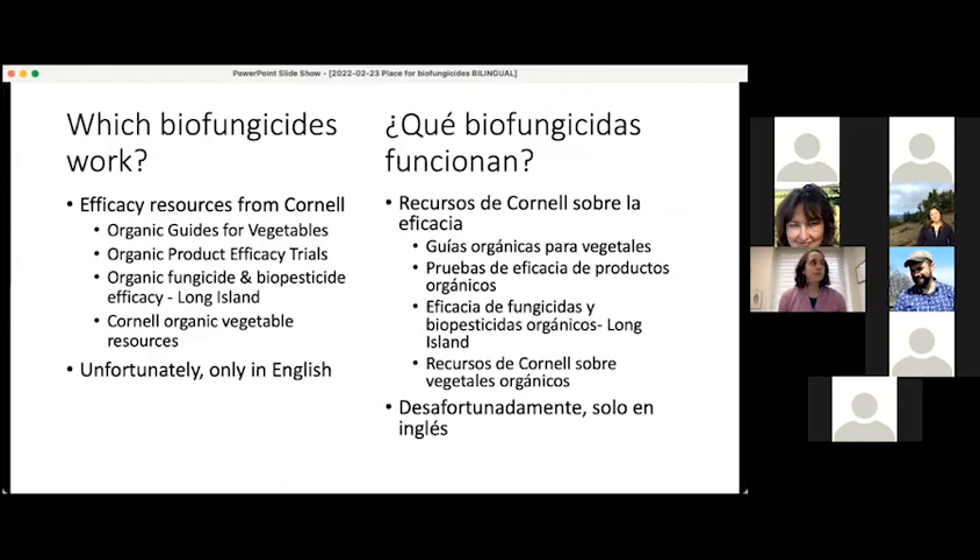There are some organic guides for vegetables focusing on organic strategies for managing pests in vegetables. These guides have notes about what we know about the effectiveness of biofungicides — sometimes there are question marks and we don't have great answers. On the same link, you can find more information about organic product efficacy trials from Cornell, specifically some conducted in upstate New York. There are also efficacy trials done on Long Island.